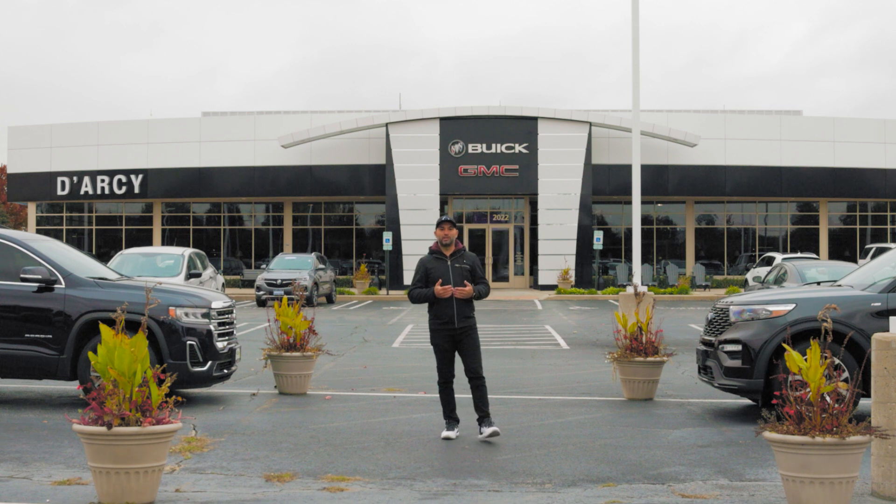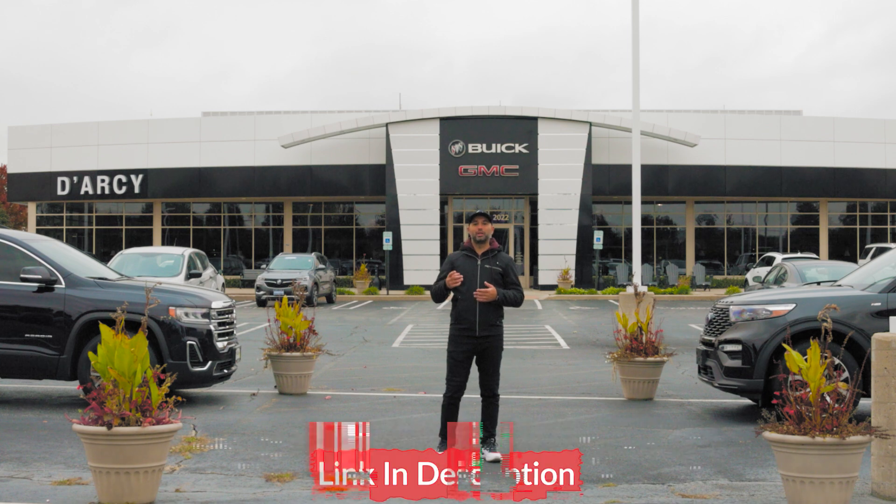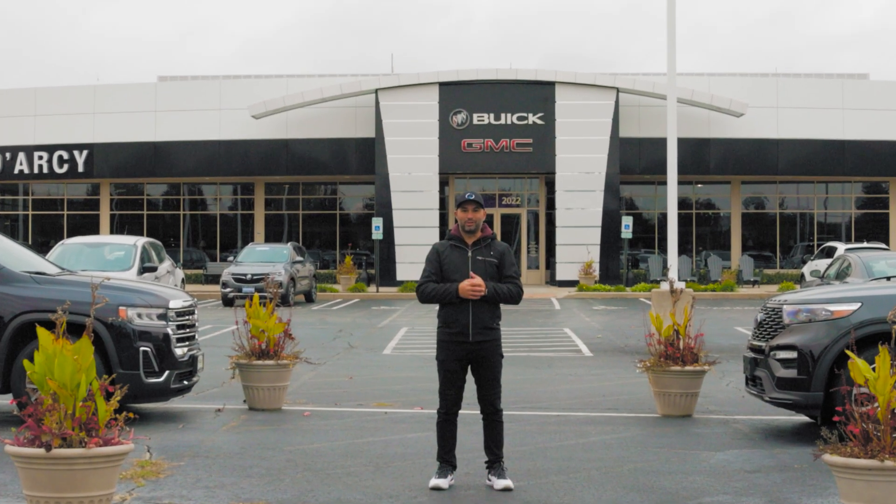Thank you to Darcy Bjork and GMC here in Joliet, Illinois for lending me one of their vehicles so I can do a walk-around video. I'll put a link to their website down in the description below if you want to check it out.